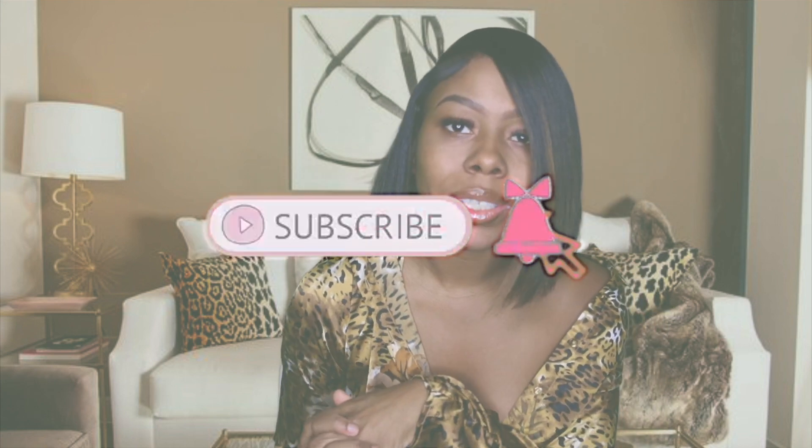Okay guys, that is it for my fall haul! Thank you so much for watching. Like this video or comment if you guys want to see a lookbook, and follow me on all my social platforms. I will see you guys in my next video.